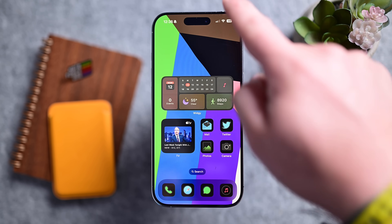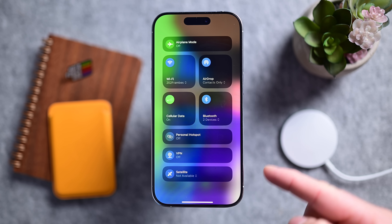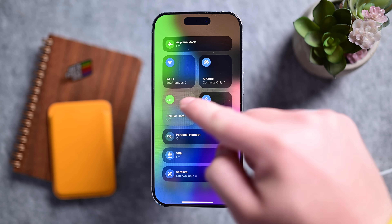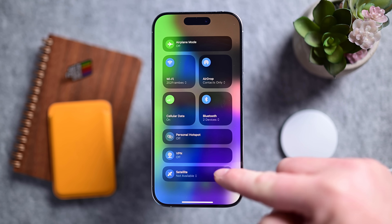The next new feature is for older iPhones. iPhone 13 users now get satellite connectivity. What we're talking about here specifically is carrier-provided satellite connectivity. For example, T-Mobile allows users to send text messages via Starlink satellites, and that will now work for iPhone 13 users.